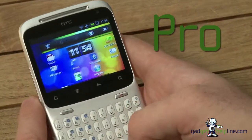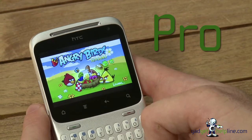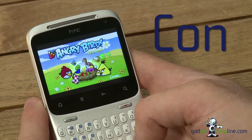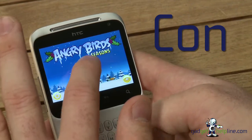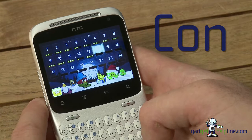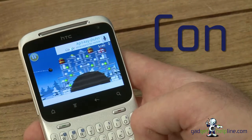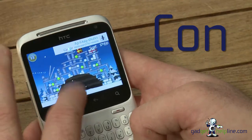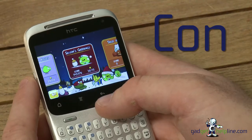Loading up the obligatory Angry Birds shows what colours are available. But this leads into another con — this handset is not made for gaming. The screen size means that controls built into games can cause issues. You can use it and it all works fine, but you tend to either go off the screen or, as I've found many times trying to hit those pigs, accidentally tap off the screen and restart the match. It's not really one for gaming, but you can do it.